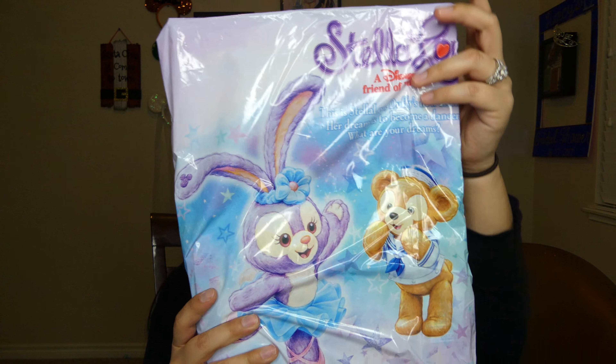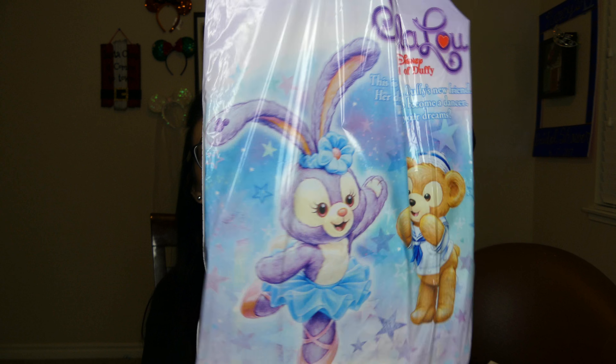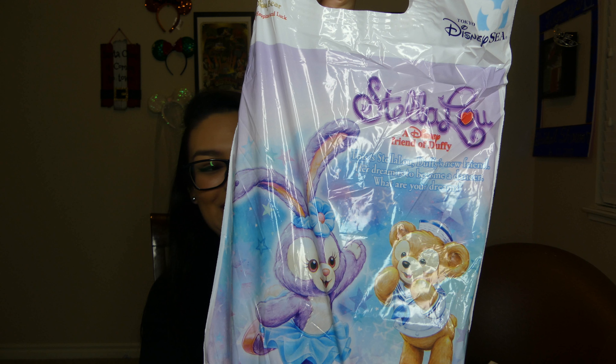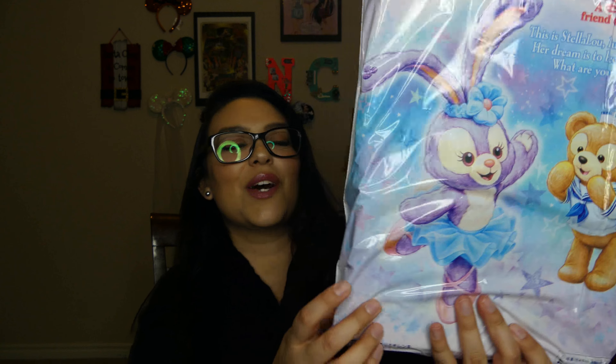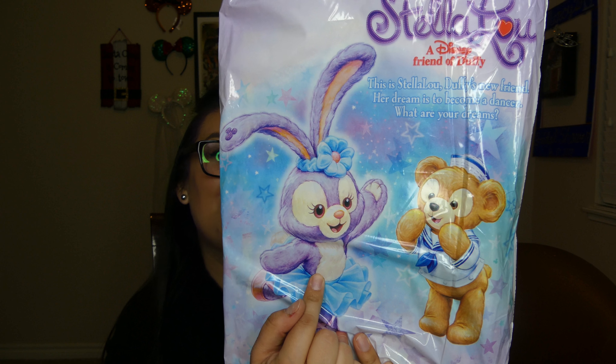It looks like there are a couple items in here, and they're in a Tokyo Disney sea bag. This has Stella, which is Duffy's bunny friend. How cute!